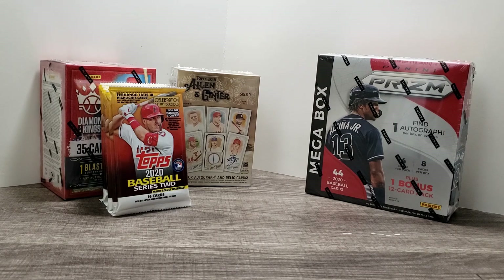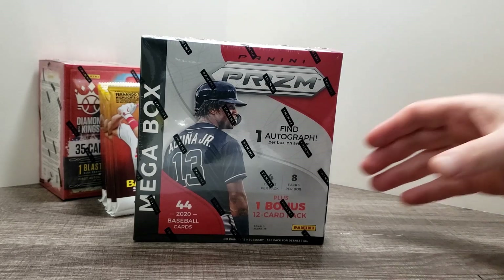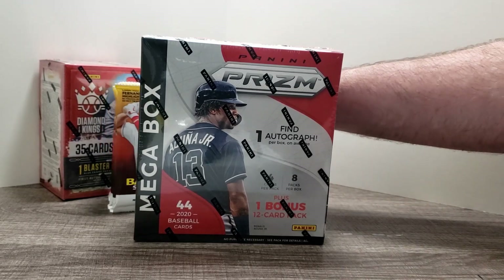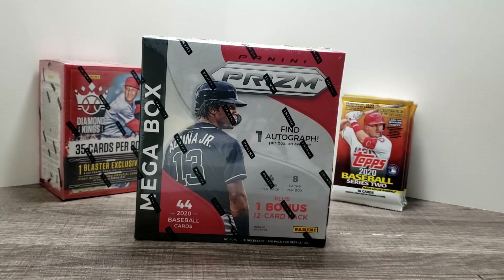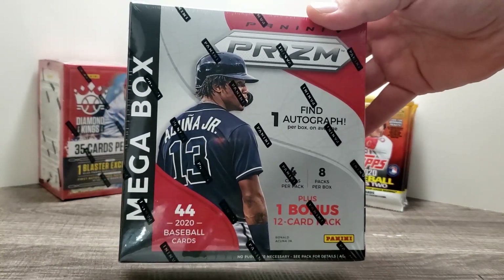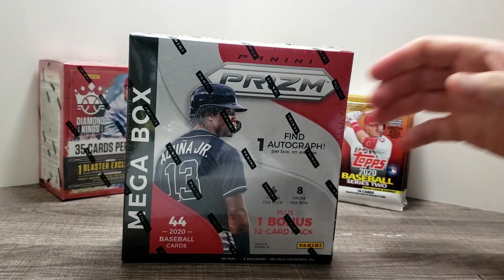Tonight, since we haven't done Prism actually yet for the channel, I wanted to crack this and see what we got. I had the option of getting the Blaster or this Mega Box, and this was $37 plus tax. I live in one of those states where the sales tax is roughly about 10%, so it ended up being about $40. There's one autograph on average for Prism Mega Boxes and one bonus 12-card pack, so we'll have about 44 cards to crack open.